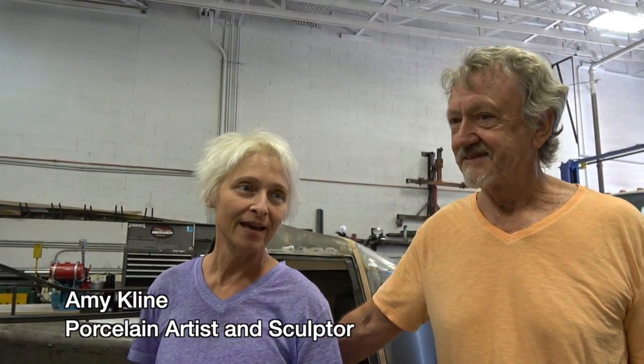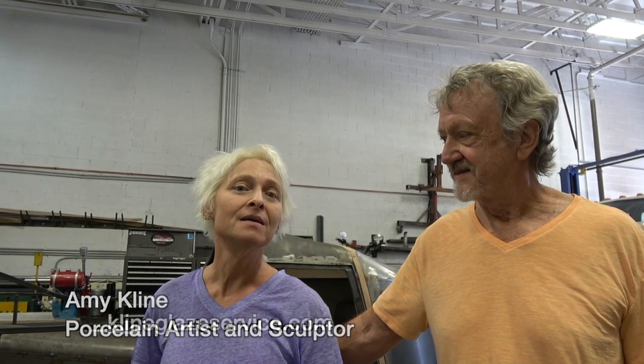My name is Amy Klein and I'm a porcelain artist and a sculptor, looking forward to collaborating with Sean on his car and working together to make it work.